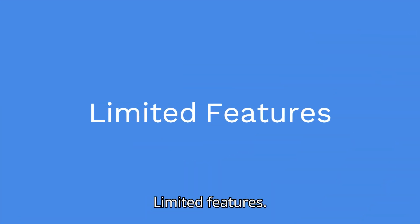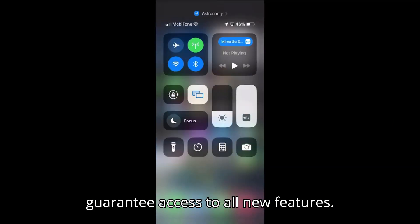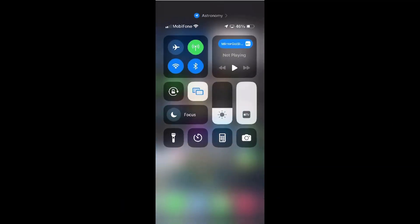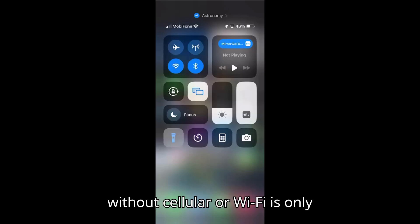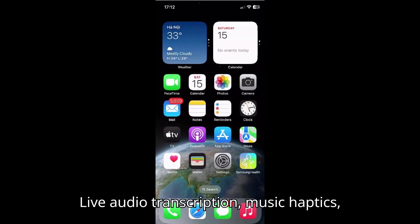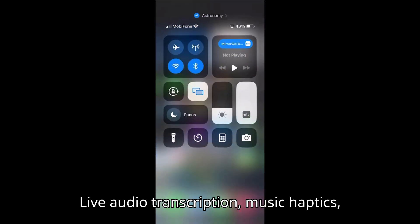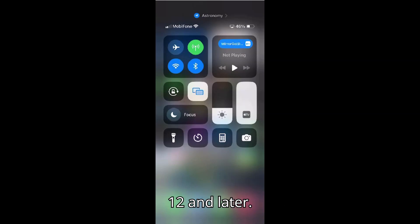Being on the compatibility list doesn't guarantee access to all new features. For example, messaging via satellite without cellular or Wi-Fi is only available on iPhone 14 and later. Live audio transcription, music haptics, and eye tracking are available on iPhone 12 and later.